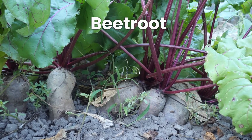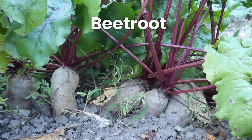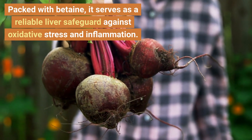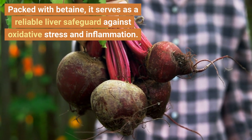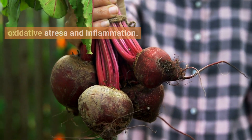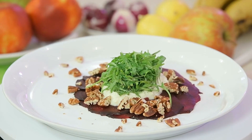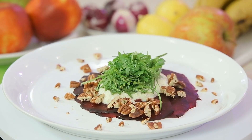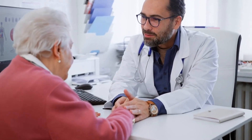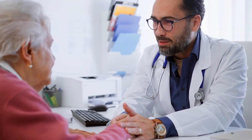Our attention turns to beetroot — the vibrant root vegetable that acts as a colorful shield for your liver. Packed with betaine, it serves as a reliable liver safeguard against oxidative stress and inflammation. Whether tossed into salads, juiced, or presented as a delectable side dish, beetroot offers versatility. It is advisable to consult a healthcare professional before venturing into beetroot supplements.